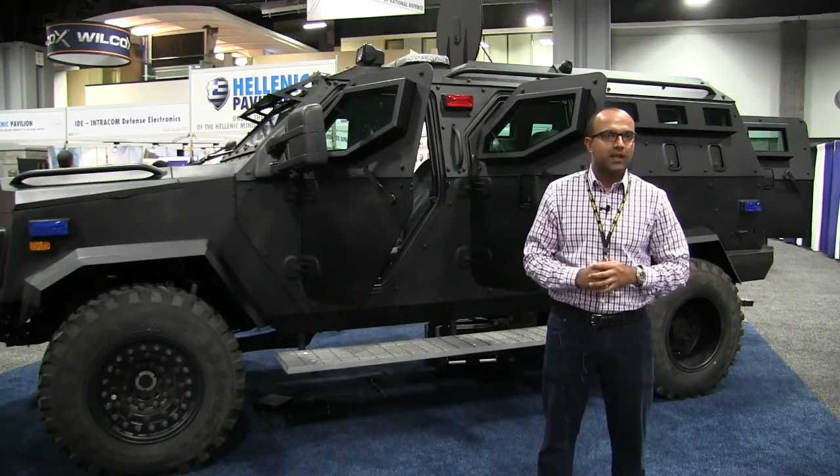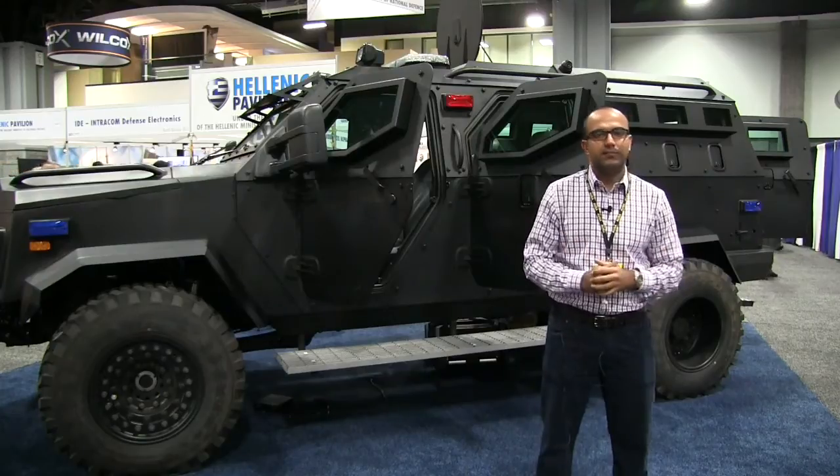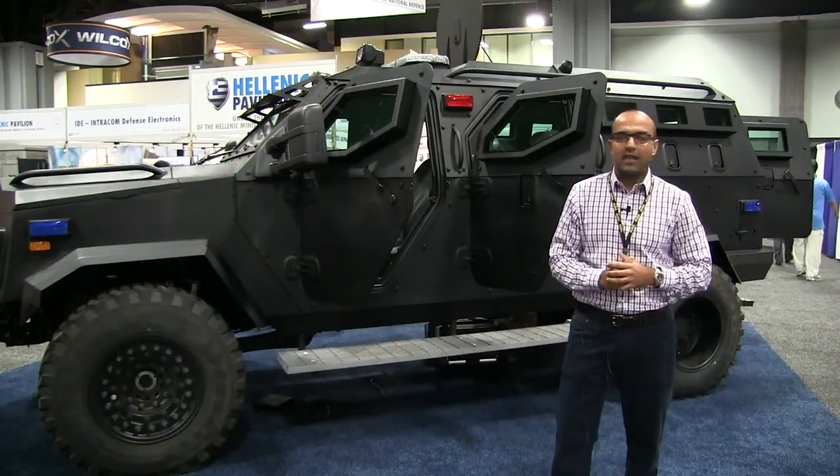AUSA is the biggest show in North America for the military and the armored vehicle sector. We are supporting the US Army as well as its operations overseas, and we are bringing the IAG Sentinel here today to showcase its capabilities.